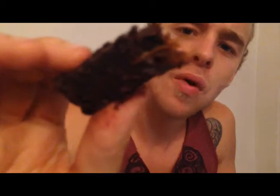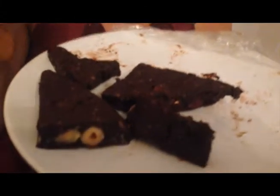Oh, it's got dates in as well! I'm going to list the full ingredients below. These raw vegan brownies are really easy to make — no cooking. Just blend them up and stick them in the fridge.